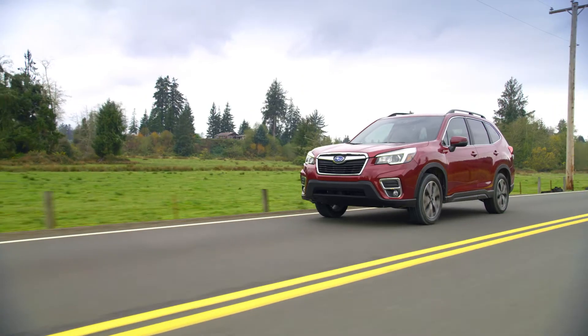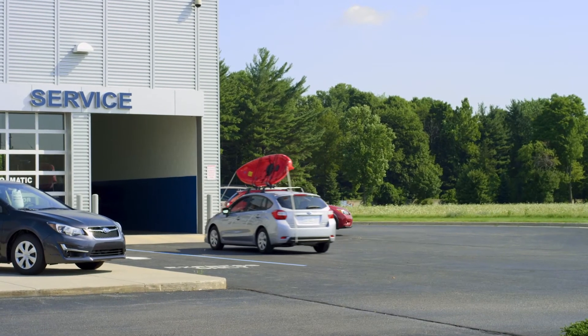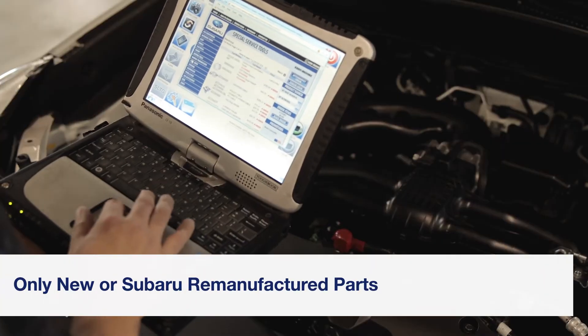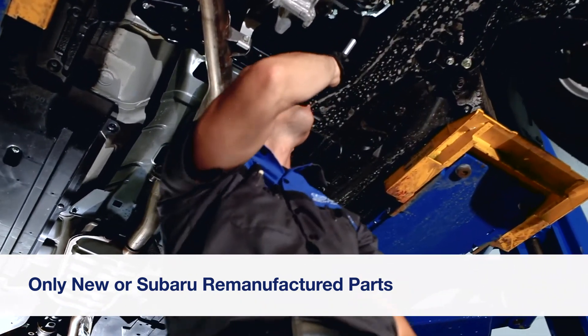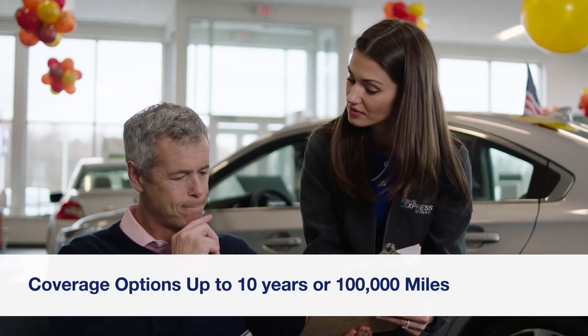To keep your car running smoothly over the long haul, you may want to consider Subaru Added Security. And it's simple — if a covered component breaks, our Subaru trained and certified technicians will fix it using only new or Subaru remanufactured parts, never used, salvaged, or aftermarket products.